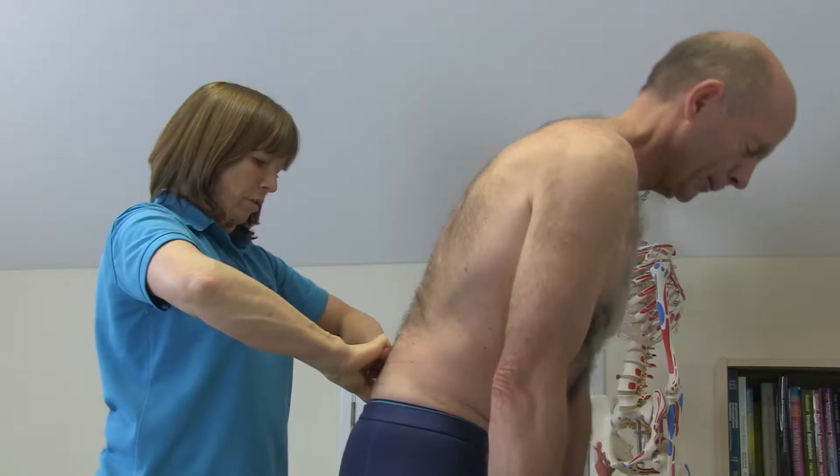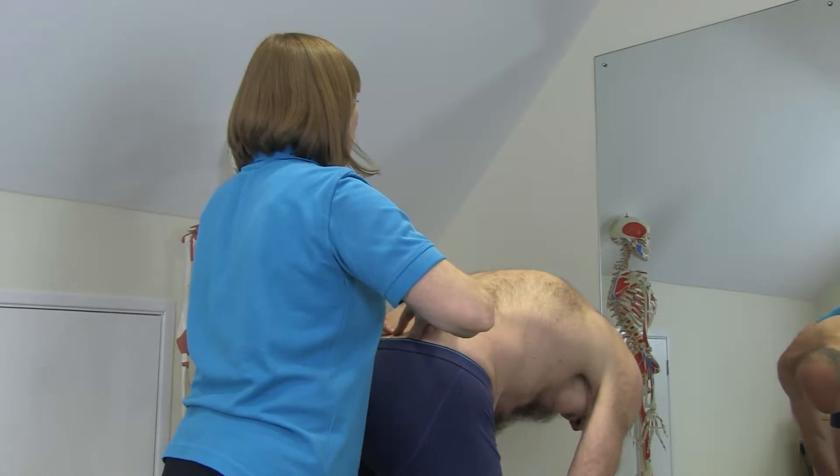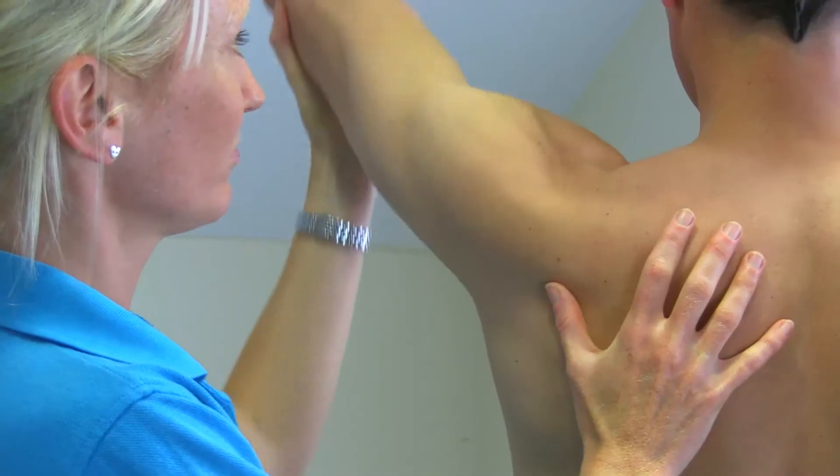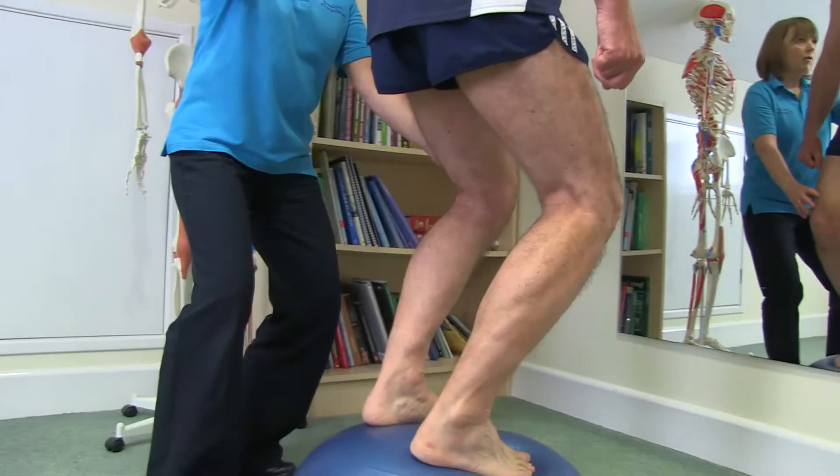On your first visit here we'll discuss your problem and carry out a physical examination to formulate a diagnosis, and from there treatment can start. We're very hands-on physiotherapists here, so treatment can consist of mobilisation techniques, soft tissue work, and personalised home exercise plans.